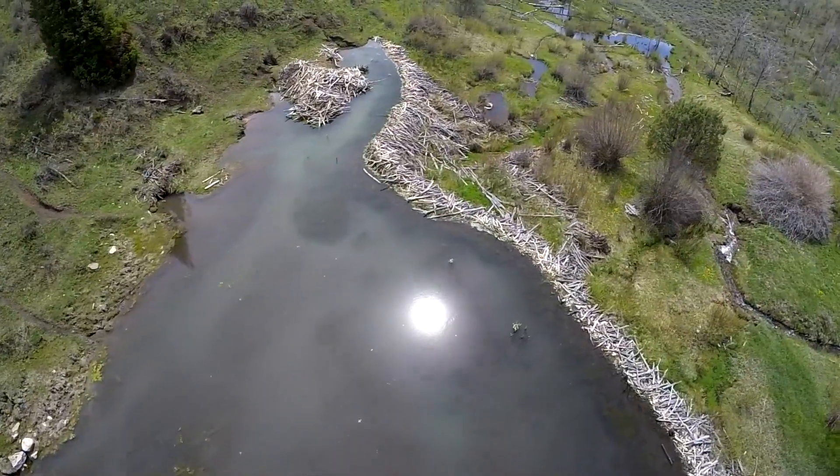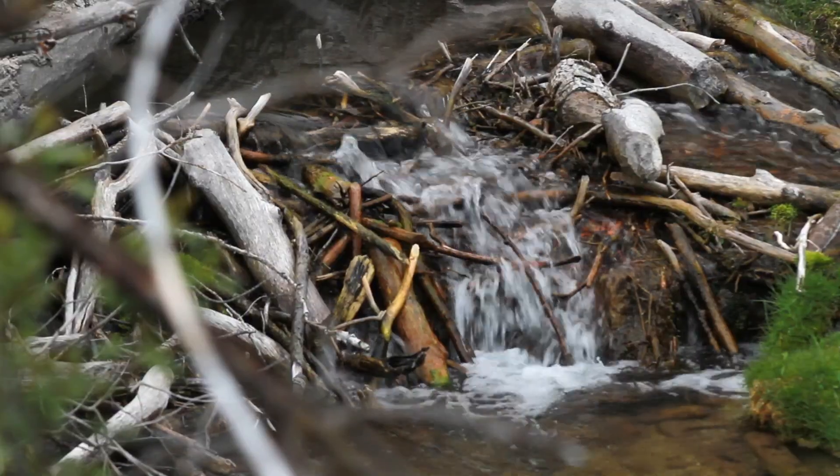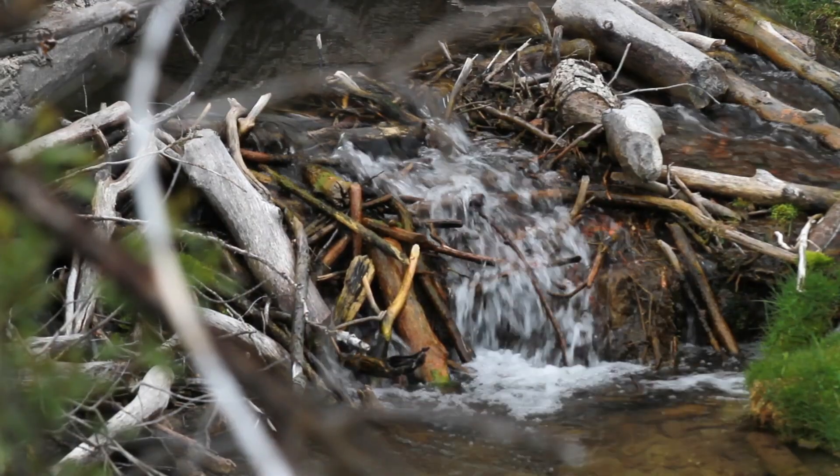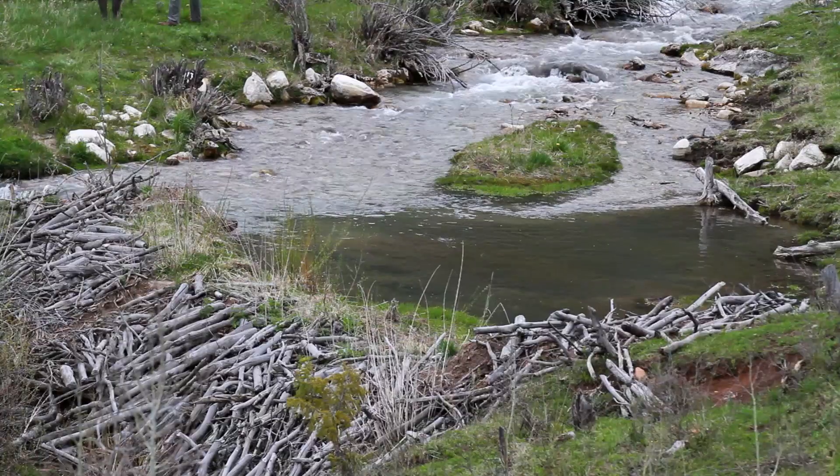We developed some network modeling tools that basically model all 25,000 kilometers of streams in the state of Utah, and we modeled their capacity to support this dam-building activity by beaver. We know that there's a lot more additional capacity to support beaver dams.